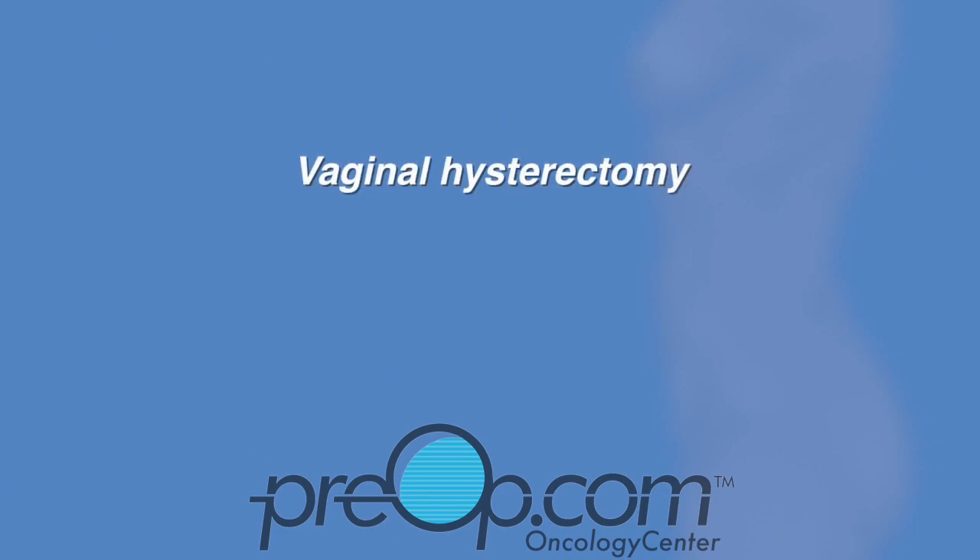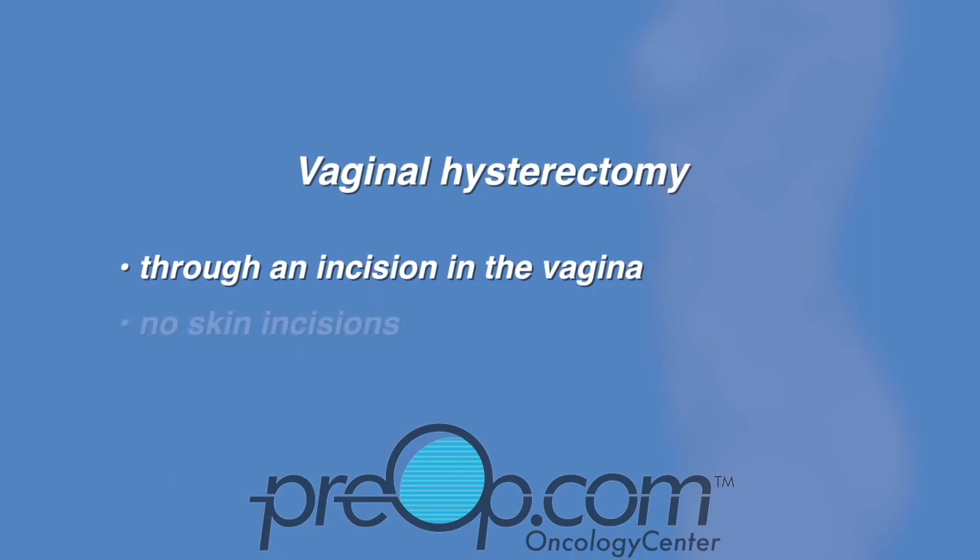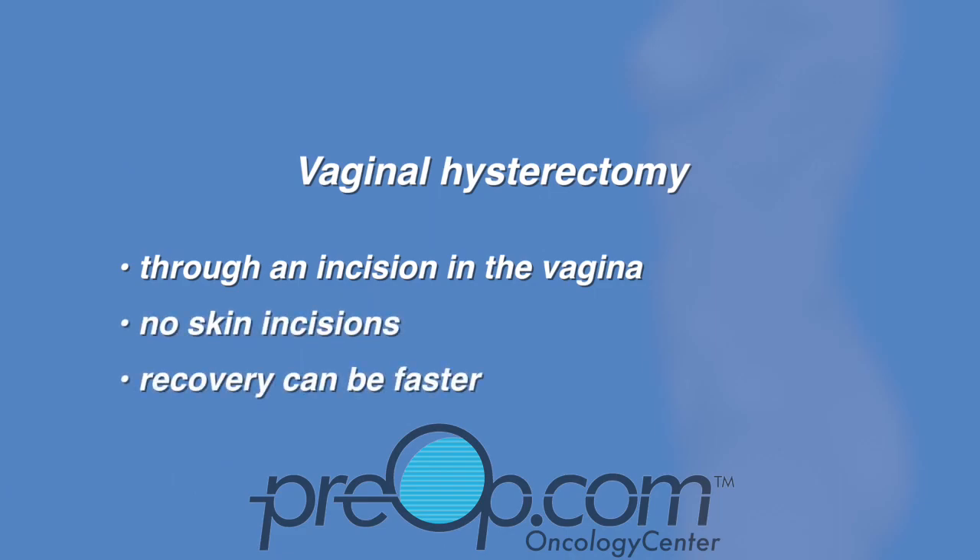A vaginal hysterectomy removes the uterus and cervix through an incision in the vagina. There are no skin incisions, so recovery can be faster. There tends to be less bleeding and fewer complications than with other procedures to remove the uterus.